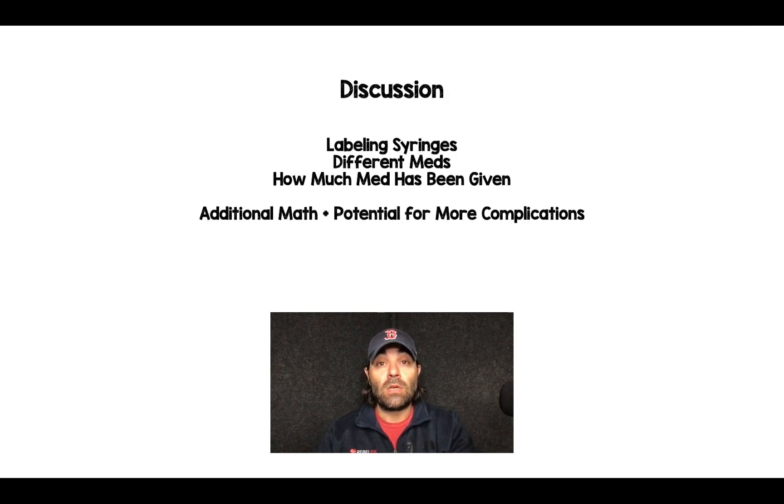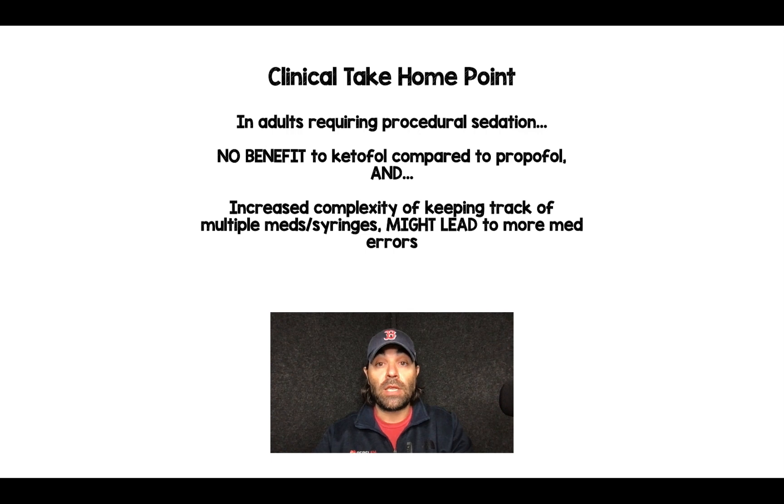Taking it a step further, thinking about labeling multiple syringes, using different medications, and tracking how much of each medication has been given — to me that seems like a recipe for disaster. Additional math plus potentially more complications from not being able to keep track of everything. The clinical take-home: in adults requiring procedural sedation, there's no benefit to ketofol compared to propofol alone, and the increased complexity of managing multiple meds and syringes could lead to more medication errors. So I am not going all in on ketofol for procedural sedation.